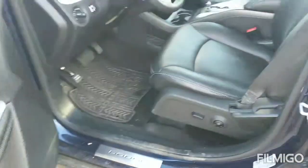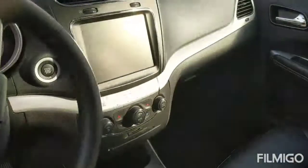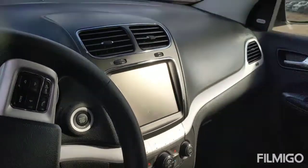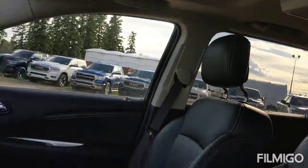Looking at it from the inside, you do have the black leather along with the 8.5 inch touch screen with push to start as well, and you look up and there is a nice sunroof for you as well.